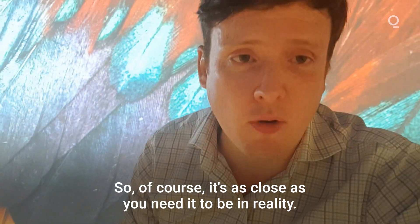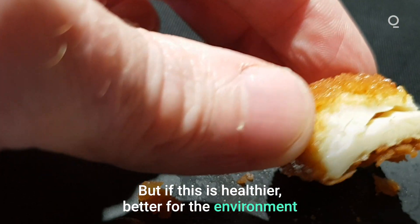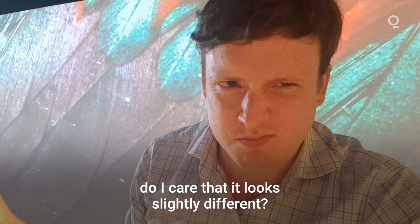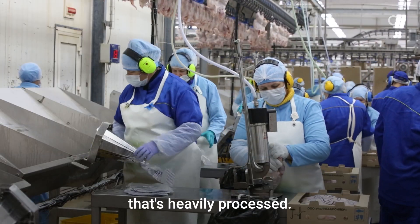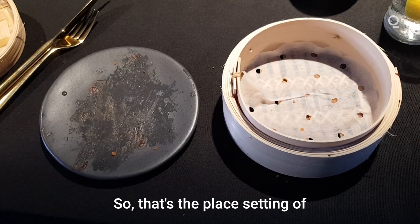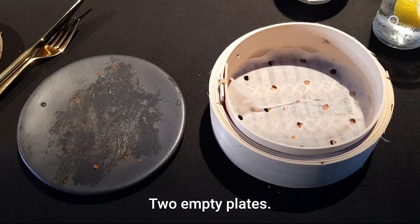So of course it's as close as you need it to be in reality. But if this is healthier, better for the environment, just as tasty, do I care that it looks slightly different? And bear in mind, I'm comparing it to antibiotic-fed chicken in the first place that's heavily processed — who am I to say that that's better? So that's the place setting of one happy customer. Two empty plates. Nice one.